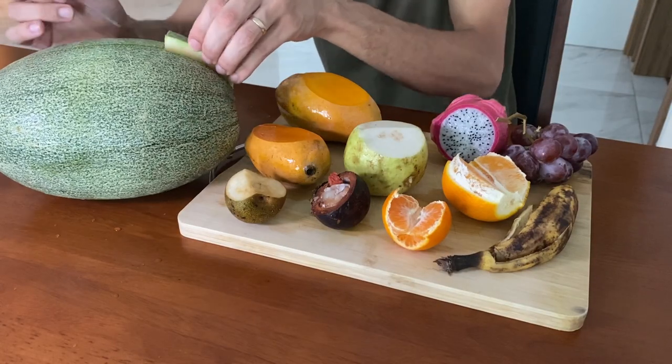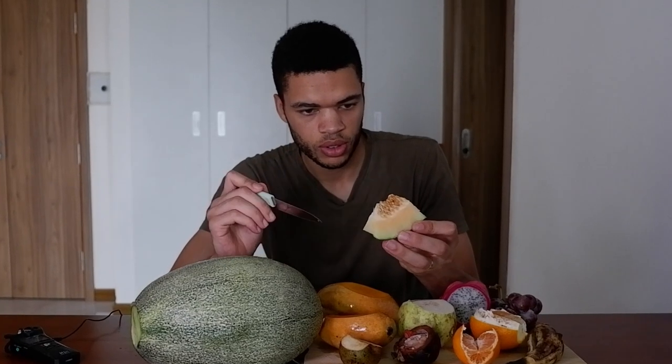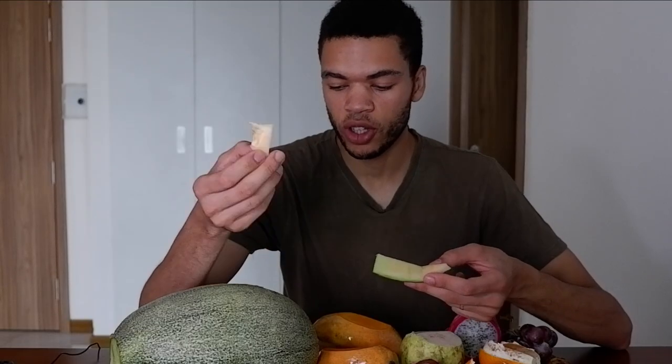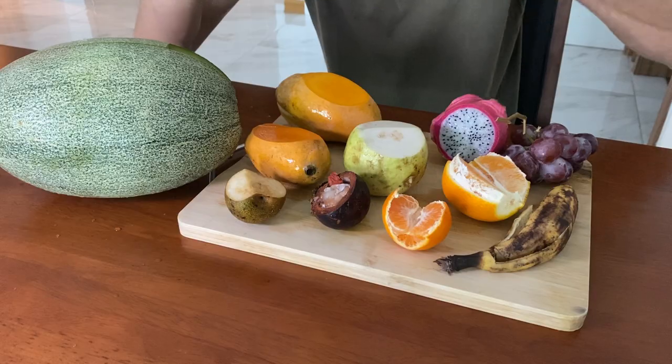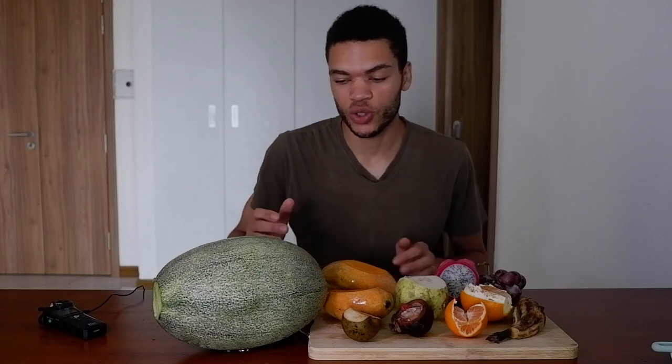So last one. Not completely ready to eat, really crunchy. It tastes a little bit like melon, but it's not that tasteful — not that sweet, probably because it's not completely ready to eat. It's kind of good, just not that good because it's not ready to eat, I think.